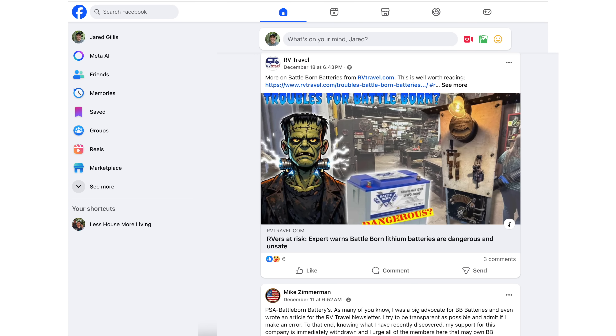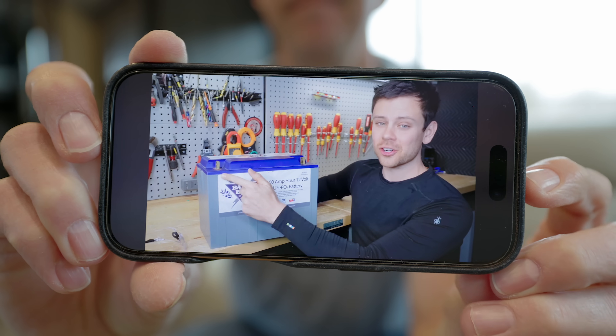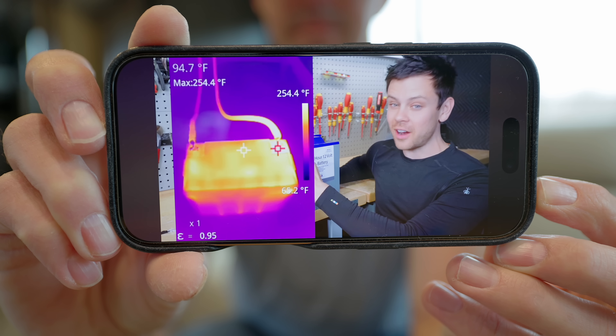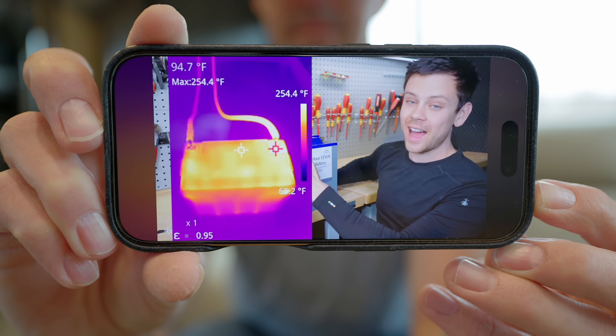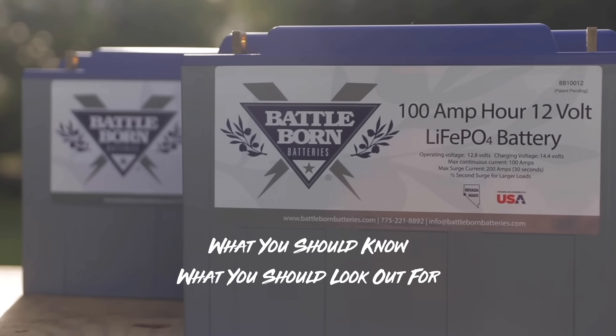There's forum posts, social media posts, and videos put out about a potential problem with their batteries. And after digging into it and calling them, this strangely reminds me of the frame flex issue that's been going on. The problem that Battleborn is facing right now is reports of people having excessive heat on the positive battery terminal. We're going to break this down into what you should know and what you should look out for.